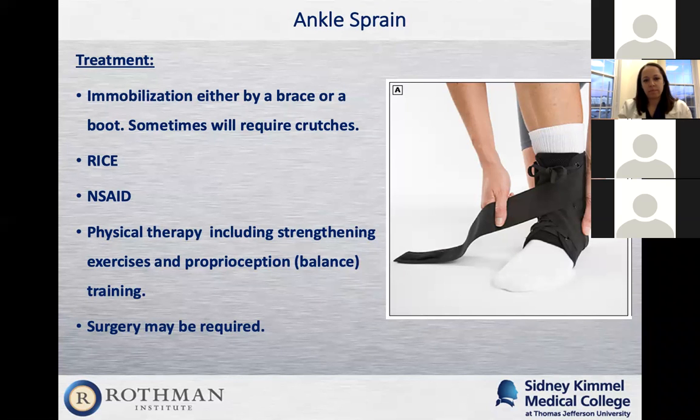Regarding the RICE protocol: rest it, ice for the first three days — 20 minutes on, 20 minutes off. Compression is either the boot or the brace. Elevation means elevating it above the level of your heart, which is hard to do. I'll suggest sitting on your couch and putting two pillows on the arm of the couch to elevate your foot — that gives a lot of help relieving swelling and pain.